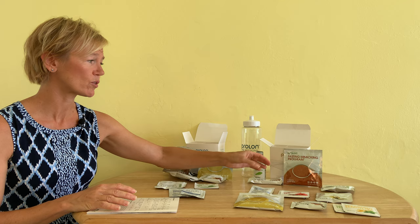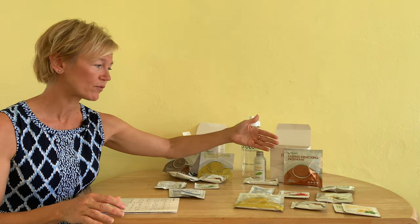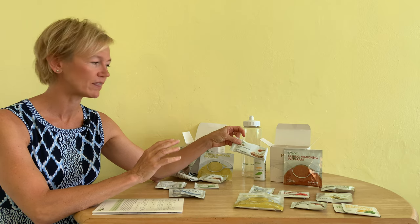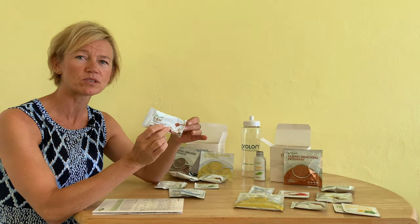So that was it for Day 1. Now we'll move on to Day 2 — I'm pretty excited for today. Things kind of dial down a little bit. For the next four days I'll be following about 800 calories a day. For breakfast there's a nut bar, but since I typically intermittent fast, I'm just having this nut bar with my lunch.